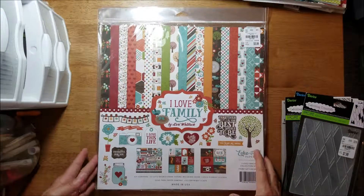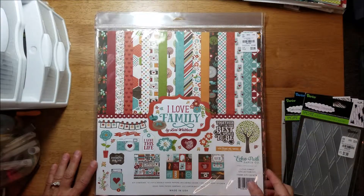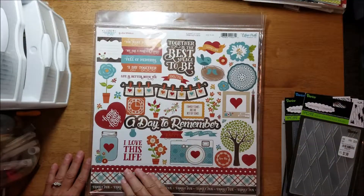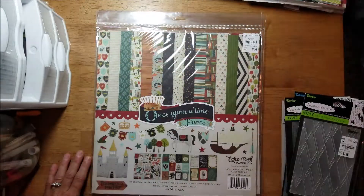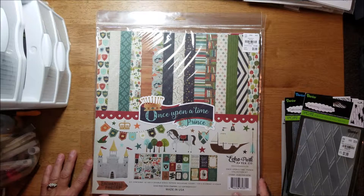I picked up I Love Family from 2016. There's a sticker sheet — they didn't have any of the ephemera packs to go with any of these. Once Upon a Time prints from 2017.